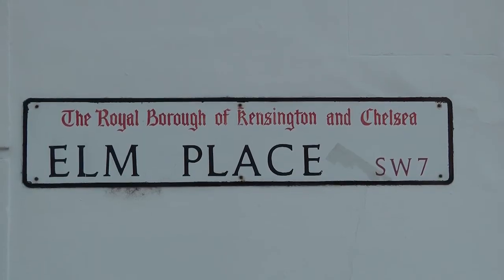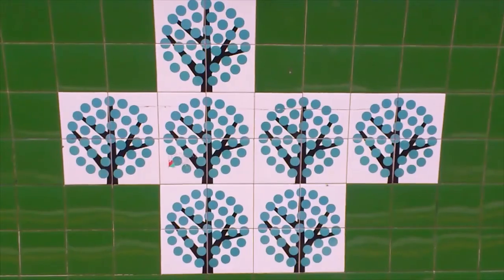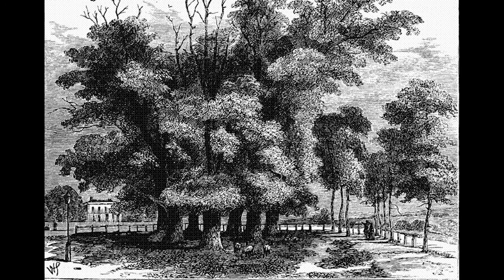London has lots of streets named after elm trees. Seven Sisters is one of the most famous. Its name comes from a circle of elms that were planted around an ancient walnut tree.